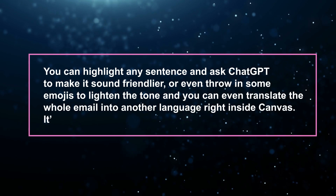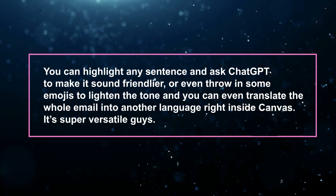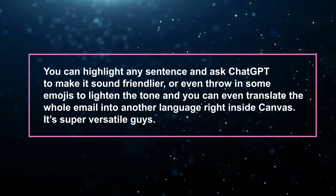This is a really good upgrade in terms of correction and saving time. Before this update, if you wanted to edit or slightly correct a prompt, you'd basically have to tell ChatGPT to rewrite everything — which is laborious. Now you can highlight any sentence, ask ChatGPT to make it sound friendly, throw in some emojis to lighten the tone, and even translate the whole email into another language right inside Canvas.